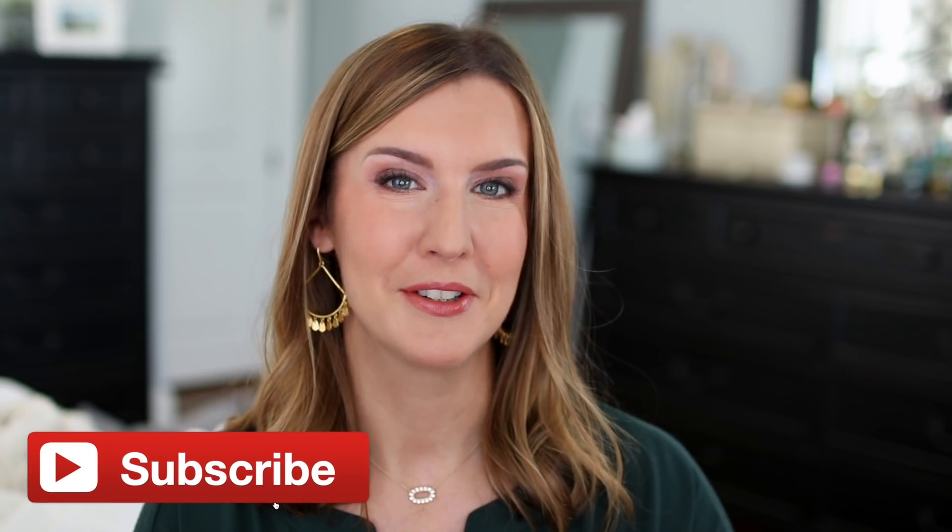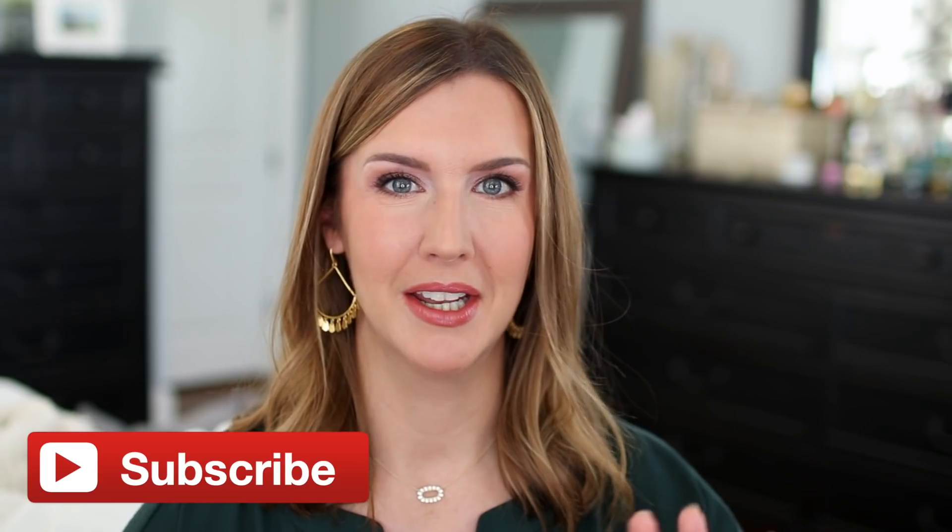Welcome back! If this is your first time here, welcome! I do hope that by the end of this video you consider hitting that subscribe button and becoming part of the family. Let's go ahead and get into all of the products and situations that we're going to talk about in this video.